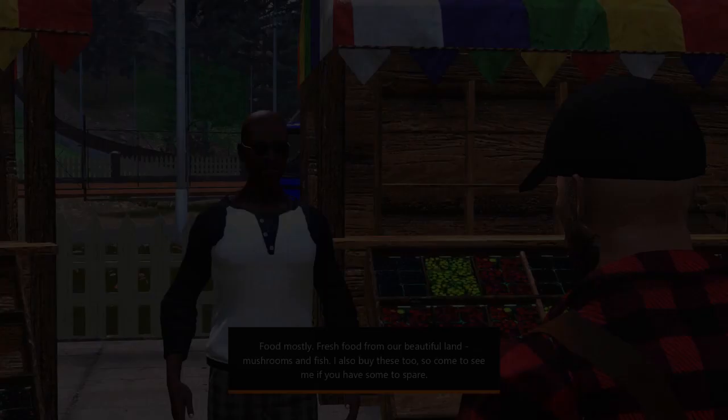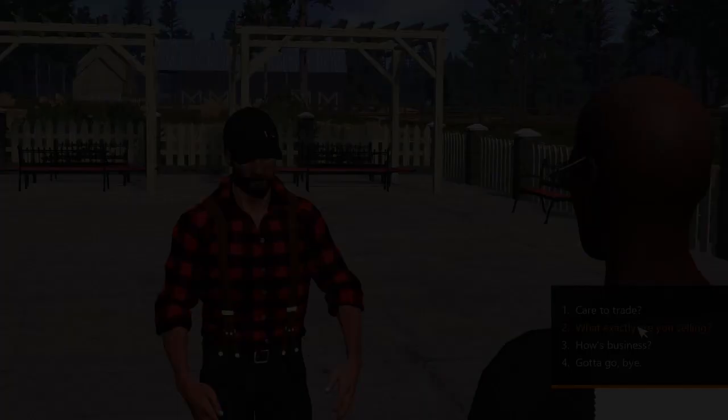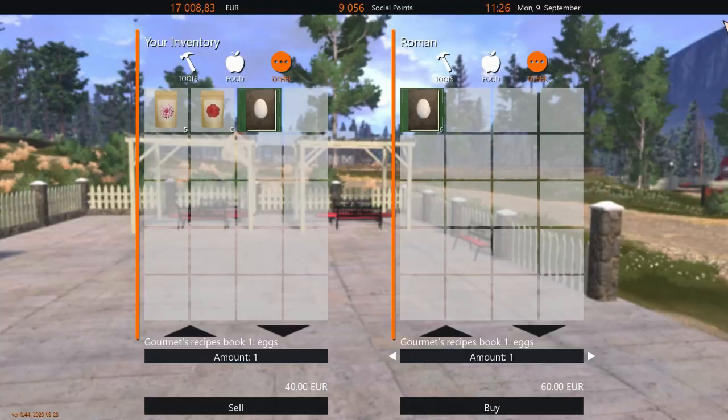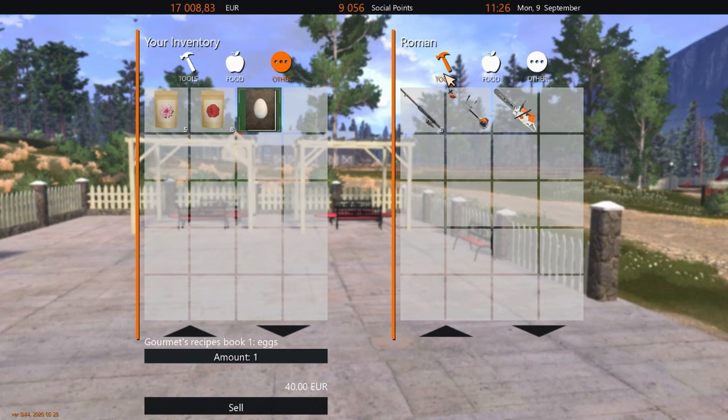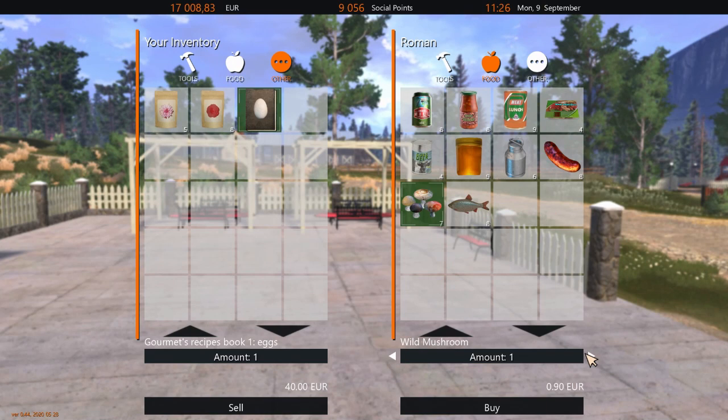What exactly are you selling? Food mostly - fresh food from our beautiful land, mushrooms and fish. I also buy these commodities so come to see me if you have some to spare. Care to trade? Let's see if he has something else that we need. When it comes to food, I think we can buy all of that - we might use this for our recipes. We've got a lot of fish here, let's buy some fish.